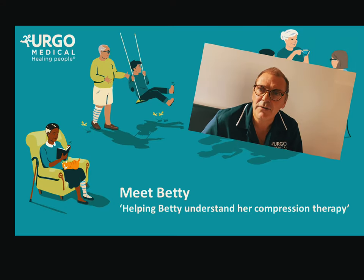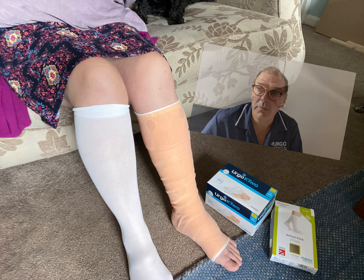I'm Paul from Ergo Medical and I welcome you to watch a short patient video I've made with Betty.